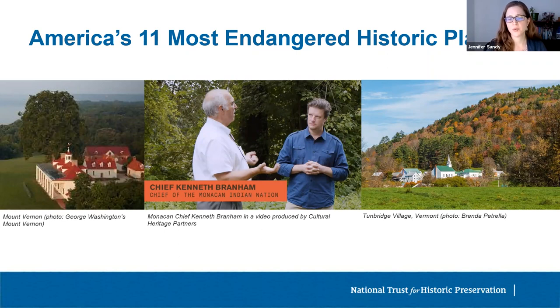Sometimes it's the property owner that needs to be convinced to take a different course. Tunbridge, Vermont was one of four Vermont towns spotlighted in 2018. All four towns would have been permanently altered by a development proposal calling for construction of a new planned community in this rural part of Vermont. After the endangered announcement, the developer withdrew plans for his utopian city that same night, specifically citing the 11 Most listing as the reason he was halting the development.